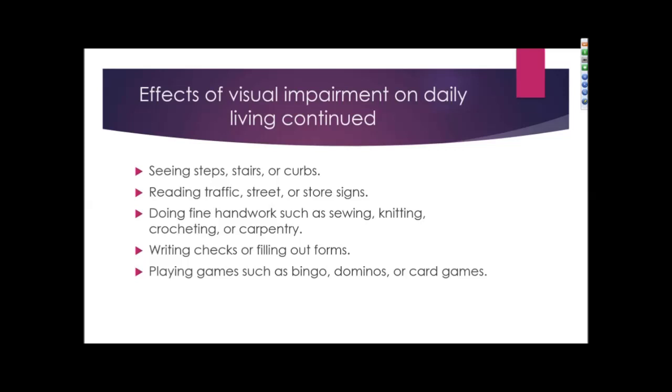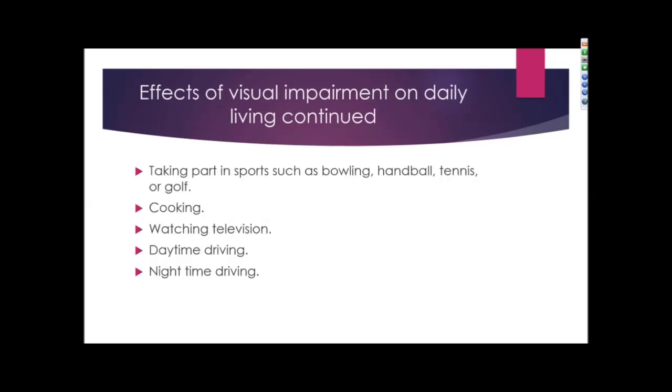Traveling may be difficult — seeing steps, stairs, or curbs can be challenging, as can reading traffic signs, street signs, or store signs. Hobbies can be affected, such as sewing, knitting, crocheting, or carpentry. Patients may have difficulty paying bills or writing out checks and filling forms. Other affected activities include bingo, dominoes, card games, sports such as bowling, handball, tennis, or golf, and daily living tasks including cooking, watching TV, daytime driving, and nighttime driving.